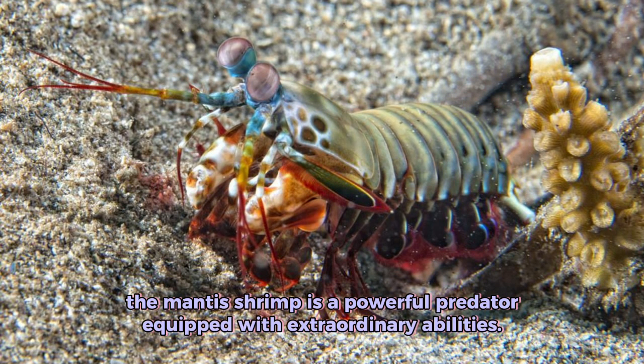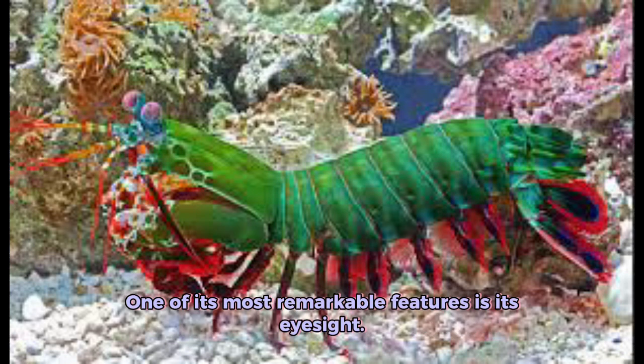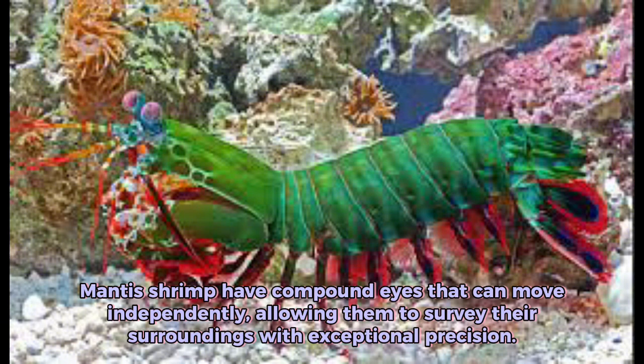The mantis shrimp is a powerful predator equipped with extraordinary abilities. One of its most remarkable features is its eyesight. Mantis shrimp have compound eyes that can move independently, allowing them to survey their surroundings with exceptional precision.